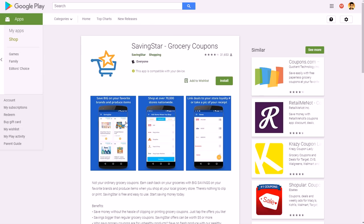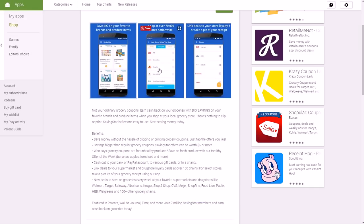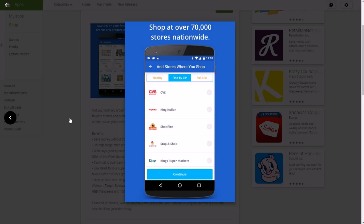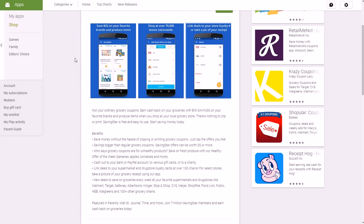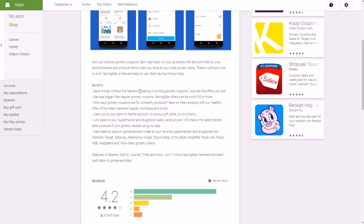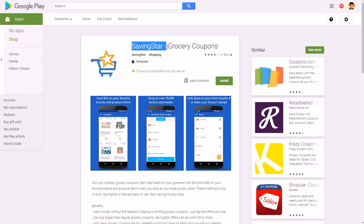Another one is SavingStar, which focuses on grocery coupons — you save money from grocery shopping as you normally would. It also works at convenience stores, CVS, and many other partner locations. You can scan purchases and cash out via PayPal as one of the options, along with other gift cards or charity donations. They have all kinds of deals every week for groceries and specific items, plus links to deals involving loyalty cards. SavingStar is all one word with a 4.2 out of 5 star rating.